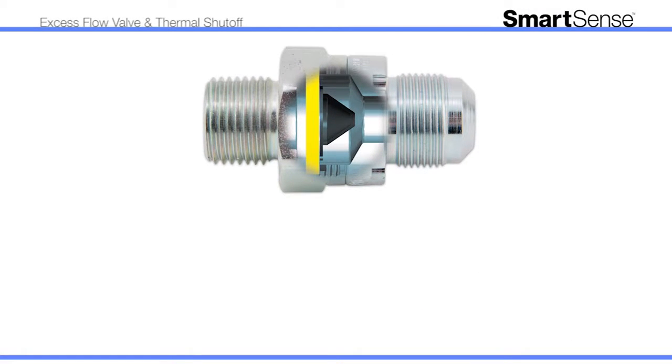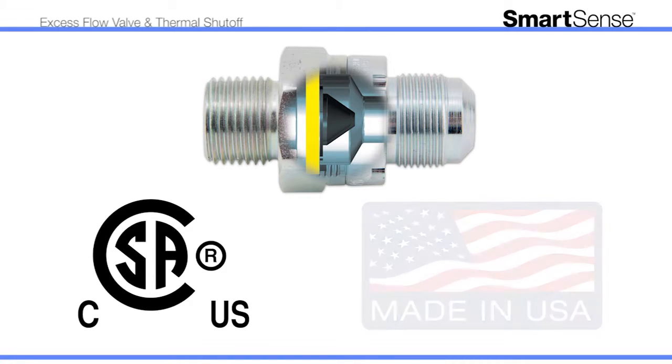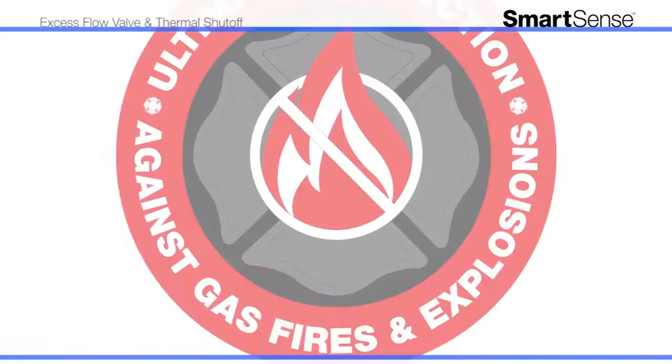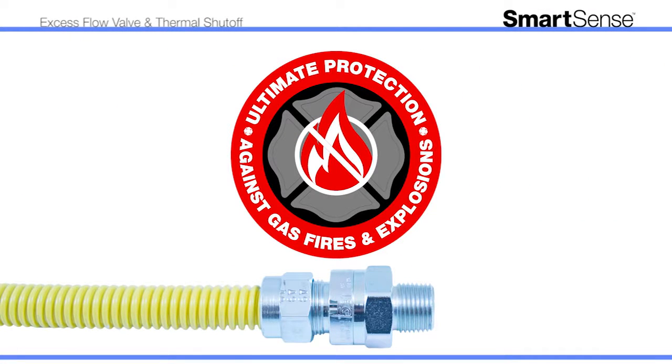Dedicated to delivering customer satisfaction, SmartSense is CSA design certified, made in the USA and tested in the USA. Combining SmartSense with our Safety Shield Gas Connectors provides the ultimate protection against gas fires and explosions.